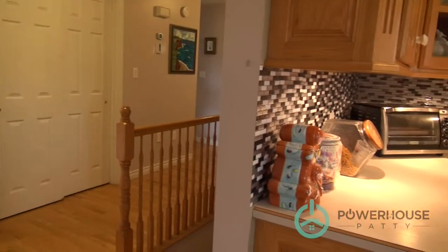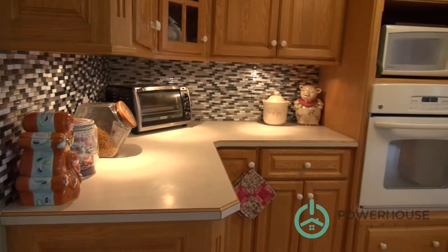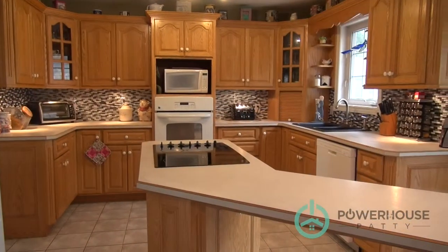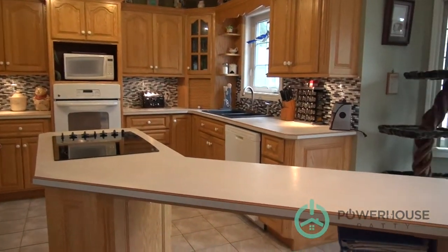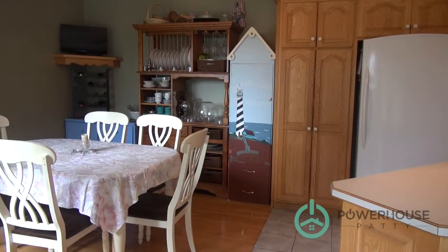Coming around from the entryway and situated at the back of this custom-built rancher style home, you'd walk into this grand sized kitchen. The kitchen has oak cabinets, ceramic flooring, and all the appliances are included.